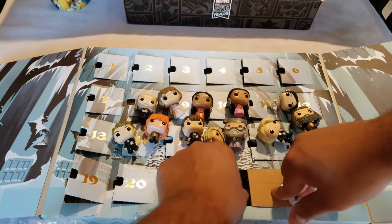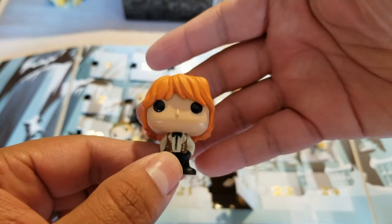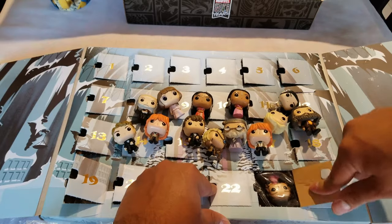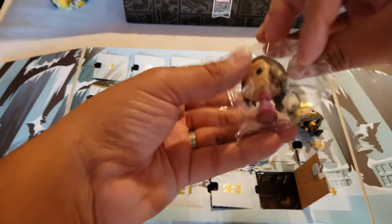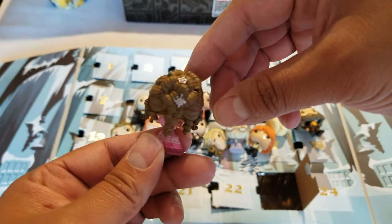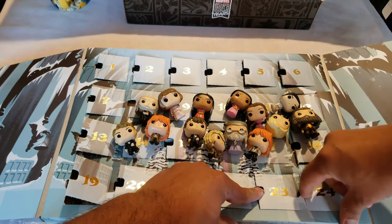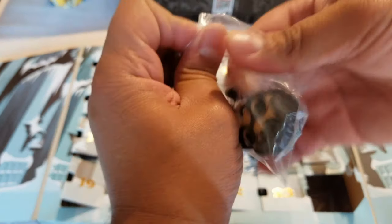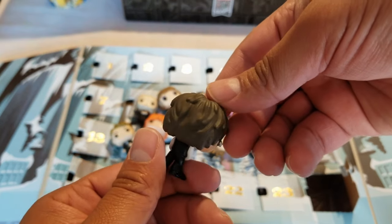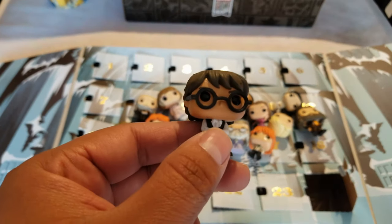All right, day 22 — we only have three to go. I think this is Ron Weasley — they all look alike. And the last one, last day — we have Harry Potter! All right, that's pretty cool. So let's do a quick overview of all of them — not in order because they're all mixed up — so we'll be right back.